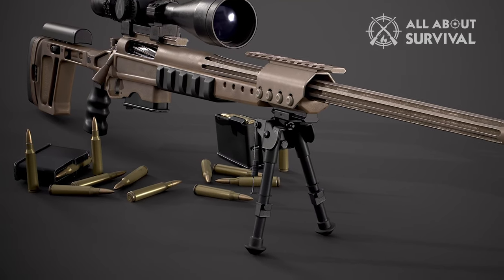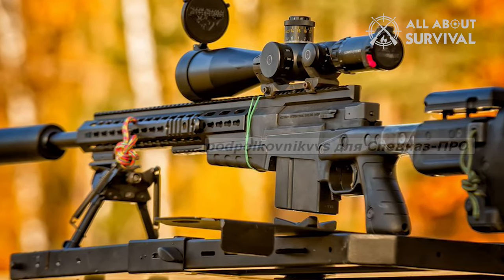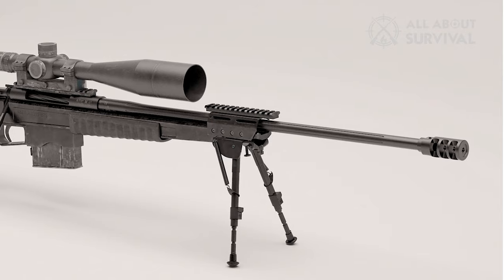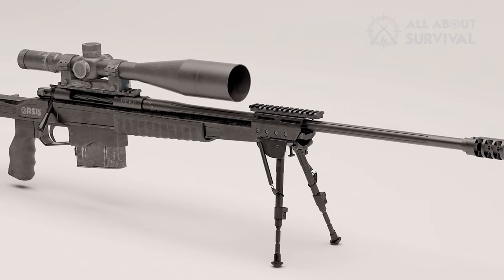depending on the version of the trigger. The forearm has a special design for mounting bipods, and there are also brackets for lens attachment for aiming before firing. The required stiffness of the rifle is provided by approximately 2 kilograms of force for folding the butt.